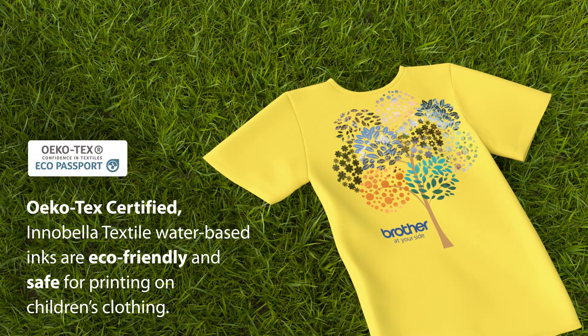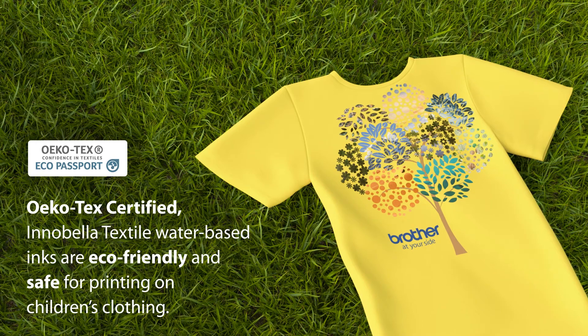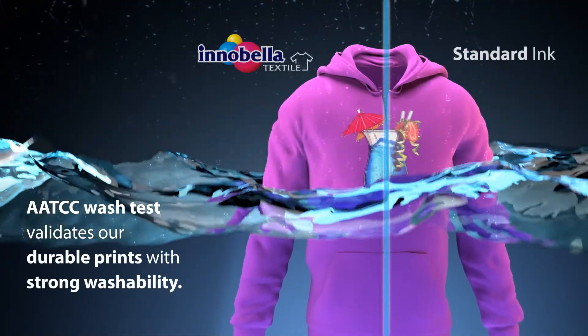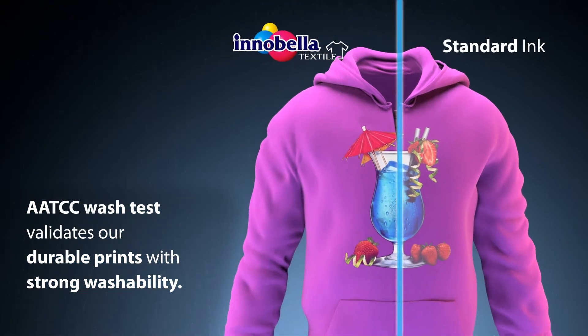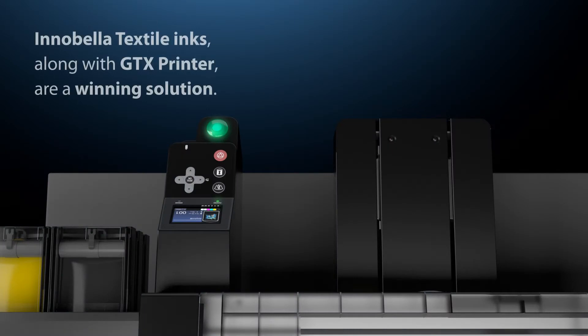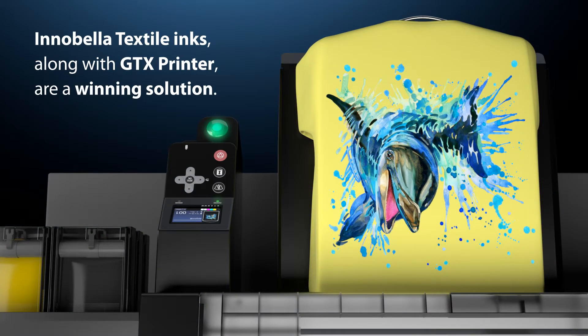Bright colors and an intense white ink will help create a finished product that will impress your customers. Öko-Tex certified Innobella Textile water-based inks are eco-friendly and safe for printing on children's clothing. The AATCC wash test validates our durable prints with strong washability, making Innobella Textile inks along with the GTX printer a winning solution.